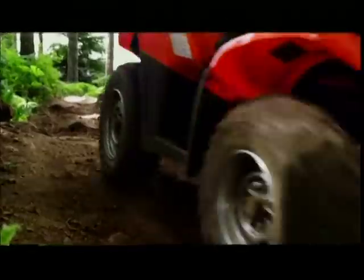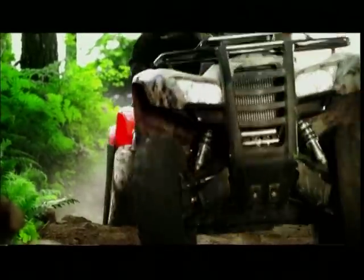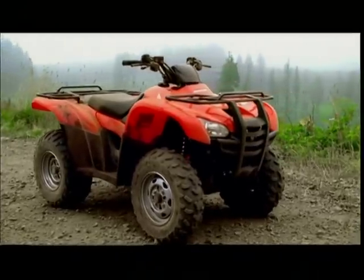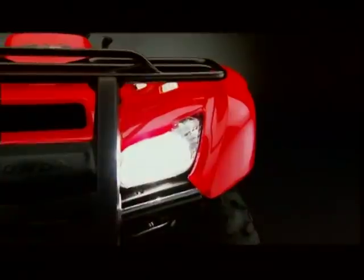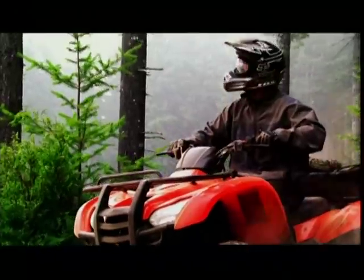Everything you want, all in one place, on the best-selling, most versatile ATV of all time. The all-new 2009 Rancher AT. It's the mid-size ATV built for work, play, adventure, recreation, and anything else you can throw at it.